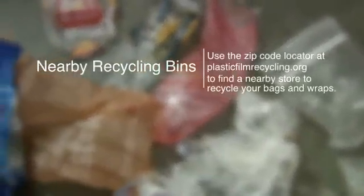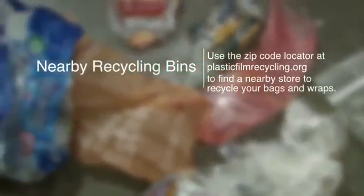So bag up all you can and head for a nearby recycling bin. It can be as easy as going shopping.